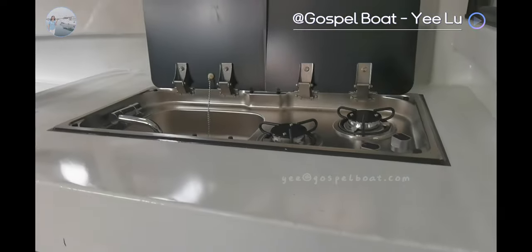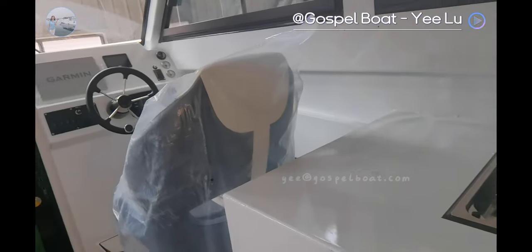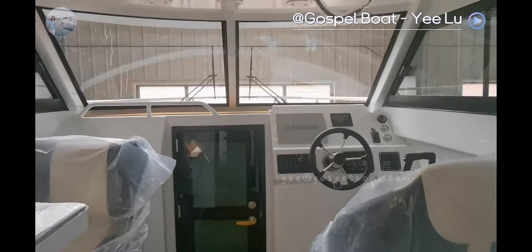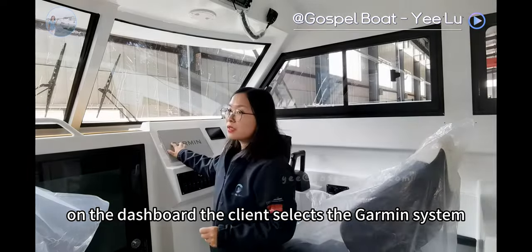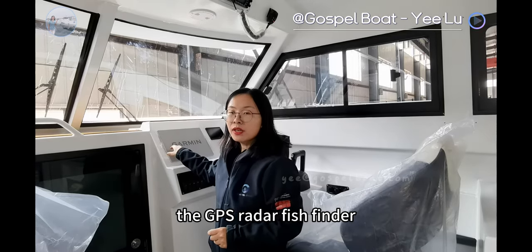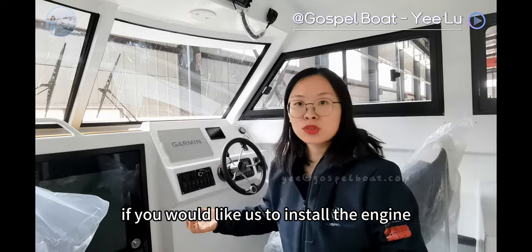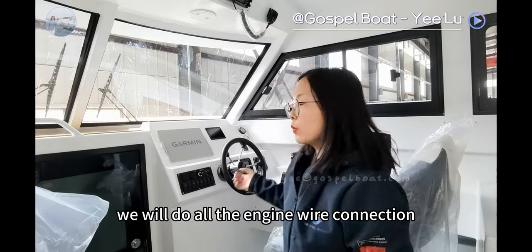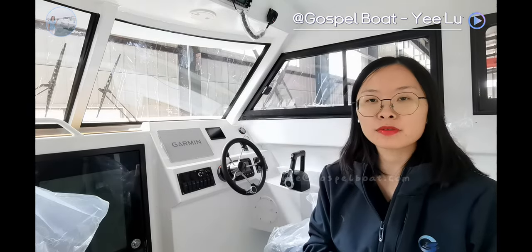And then there is this storage box. For the dashboard, the client selected the navigation system — GPS, radar, and fish finder. Also the engine lever here. If you would like us to install the engine, we will do all the engine wire connection and install this engine lever for you.